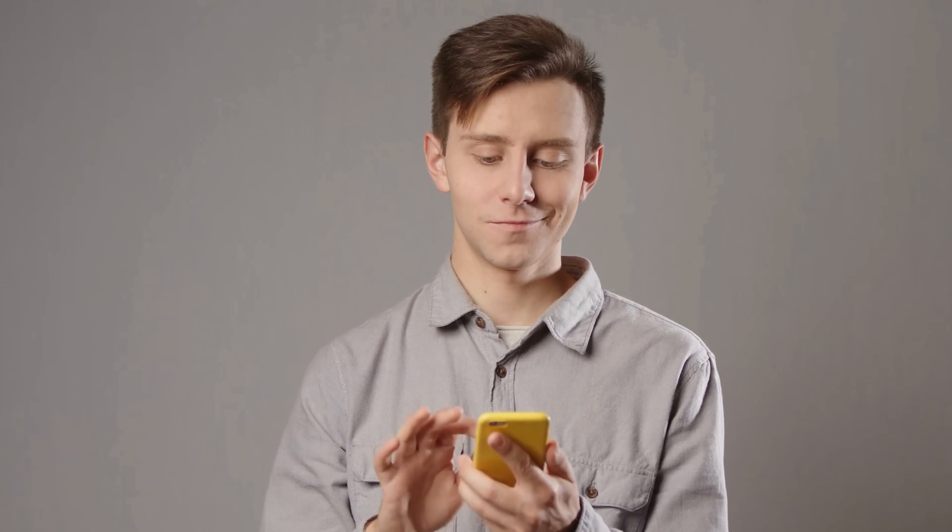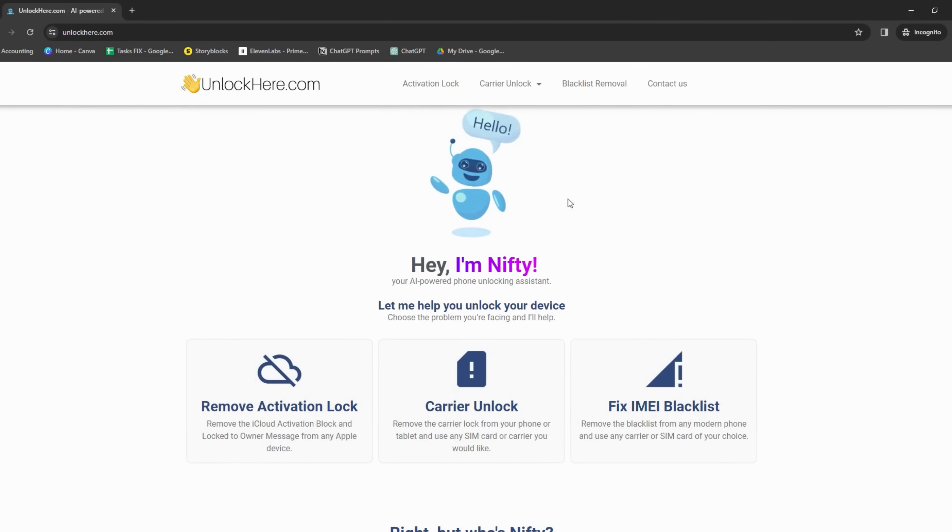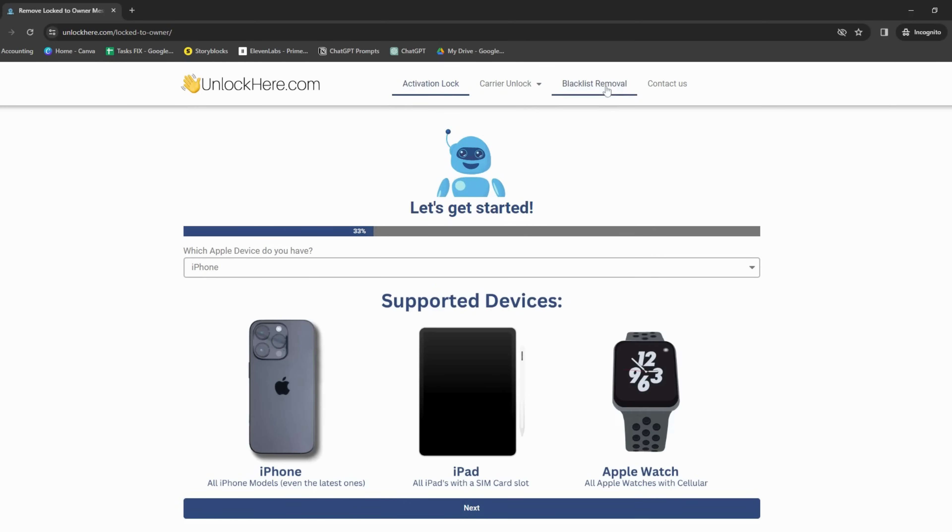But what sets them apart? Well, that's where things start to get interesting. Each of these services is unique, offering tools to deal with the iCloud Activation Lock effectively. Primarily, Unlock Here's AI Unlocking Assistant stands out for its powerful and intelligent features, making it a breeze to unlock your device. But we'll get into more details on that in a bit, so stay tuned.